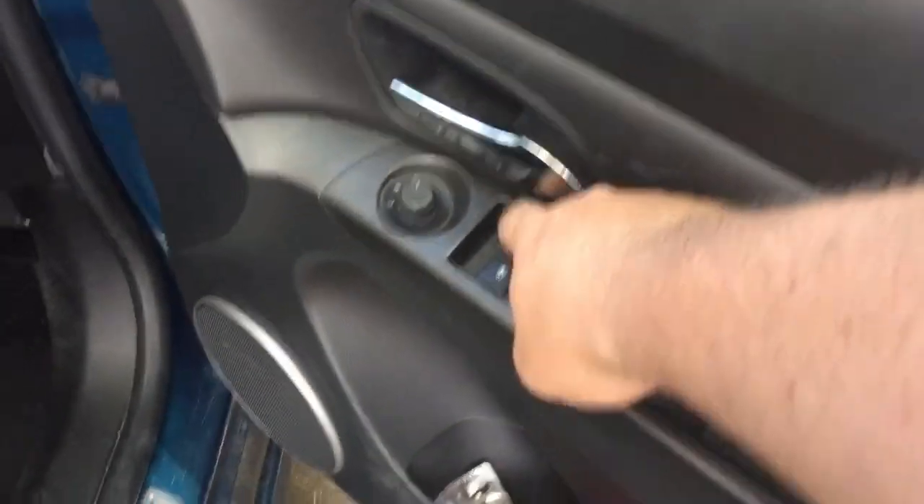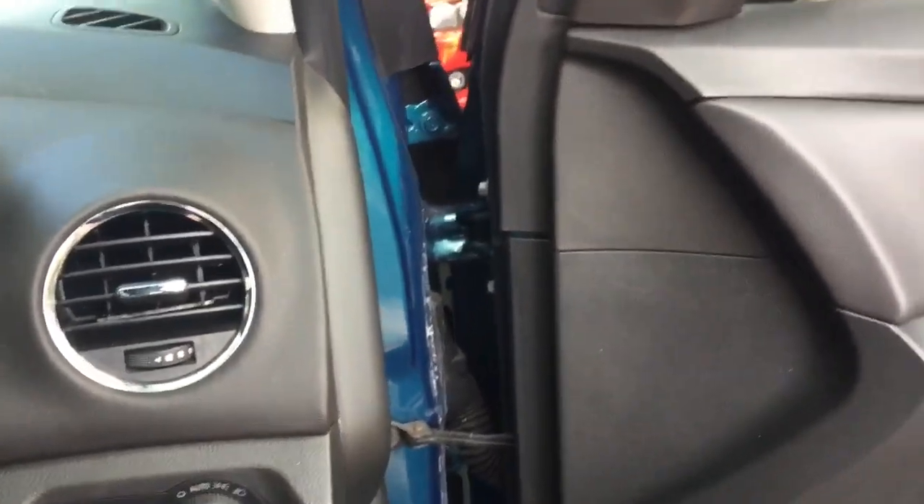We'll do some detailing over here while we wait — it's very dusty. We're going to try and get it into like a mode where it resets.